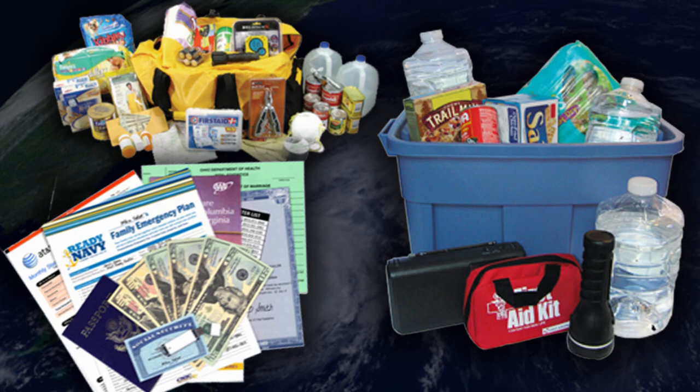Hurricane season is here, and the Navy wants to remind you to prepare for potential storms. For hurricane season you need to be informed, you need to make a plan, and you need to make a kit — have a kit ready.